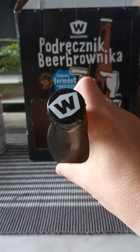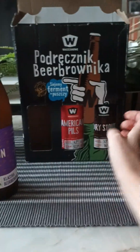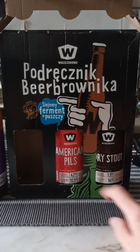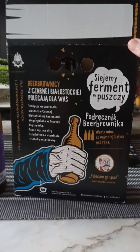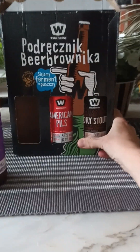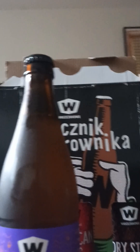Here's the bottle cap it came with, and as you can see, this is the package it arrived in — all in Polish. We've also got an American Pils and a Dry Stout in the package. Here's the back side of it, all in Polish as well. But without any further ado, let's give this one a bash and see what we're going to get.